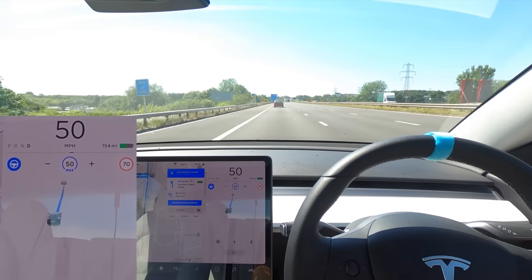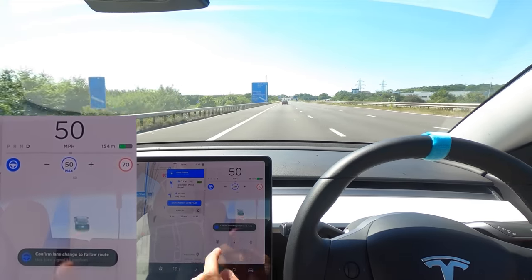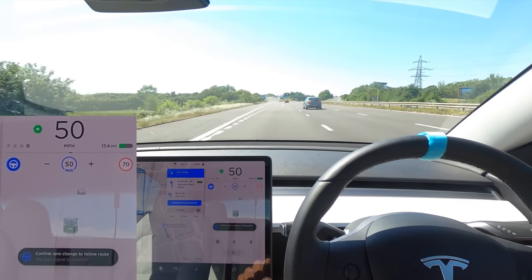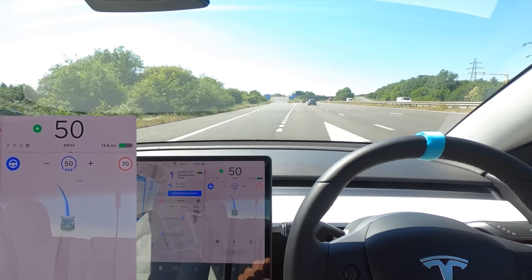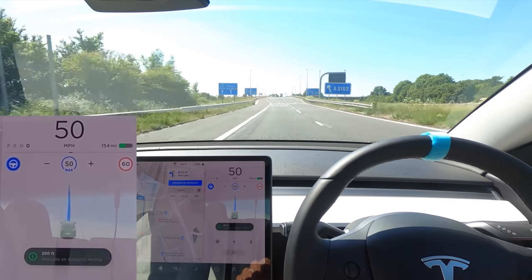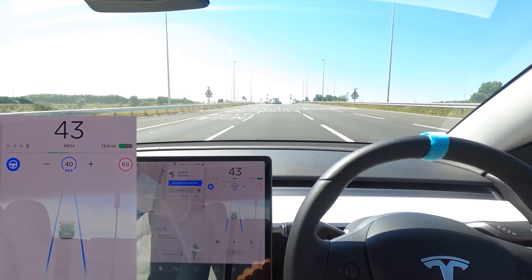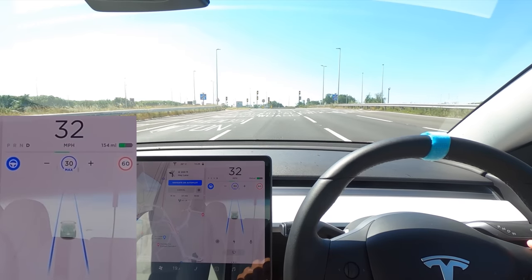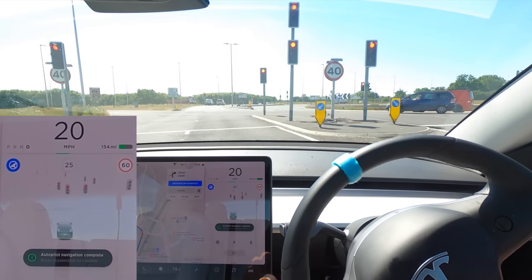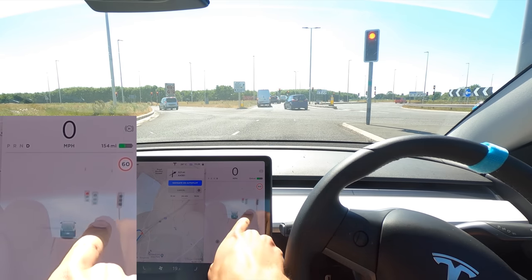Coming out of the construction zone but I'm not going to speed up because we're coming off here on the left anyway. Interestingly it's asking me to get into the hard shoulder, which you can't do — obviously don't do that. It got a bit confused there. Bringing us off now — it needs to pick the left lane, yes it has. Let's see what lane it picks here — no, it's just kept us in this one which will be going straight on. Coming up to some lights and yeah, not stopping — again it doesn't stop for lights yet here in the UK, even though it shows them. It's also picking up some of the bollards, which is pretty cool.